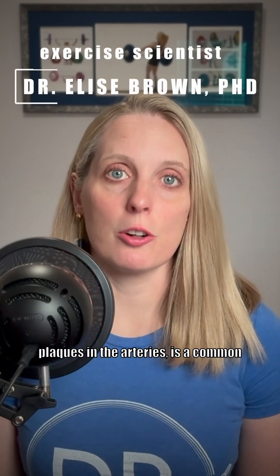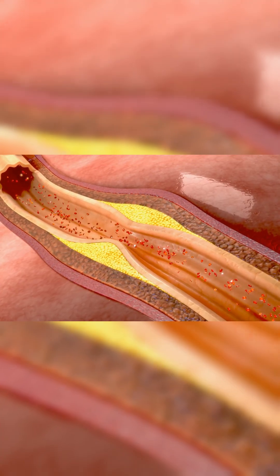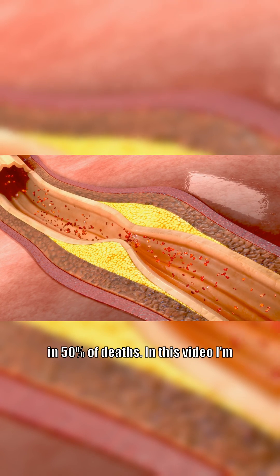Atherosclerosis, meaning the buildup of plaques in the arteries, is a common inflammatory artery disease in people with type 2 diabetes that tends to get worse over time, and it plays a major role in 50% of deaths.